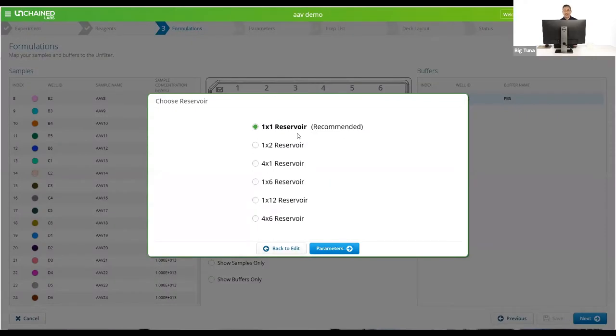The next step asks what reservoir you want to use for buffer. Since we are only doing one buffer, it picks the obvious one — a single trough reservoir. If you run out of that reservoir, you can switch to one of the other compatible reservoirs and continue running your experiment.